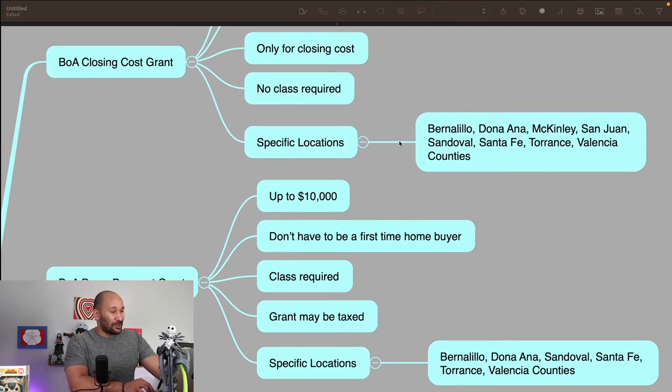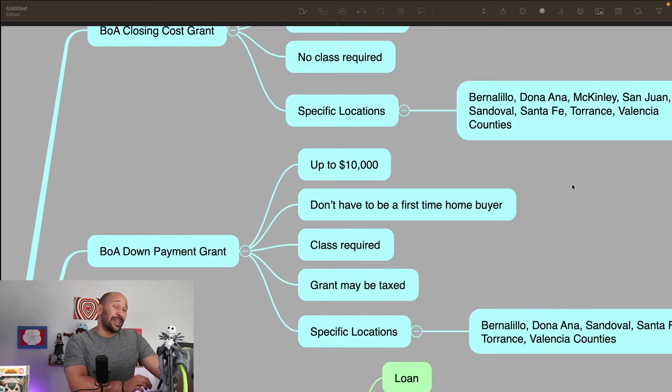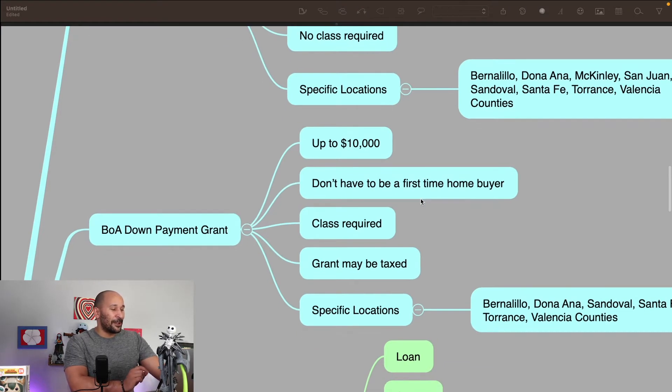Specific locations — that's the other thing I wanted to go into. I've never actually been to New Mexico, so I don't know where these places are, but you can press pause. You can look at which counties and areas are actually able to use this program. The Bank of America down payment program is $10,000, and you do have to complete the educational class. You don't have to be a first-time homebuyer, but the grant money you receive you may have to pay taxes on. Both of these are free money — it's a grant, you don't have to pay this back. If you combine them both together, you can get up to $17,500 for your down payment and closing costs.